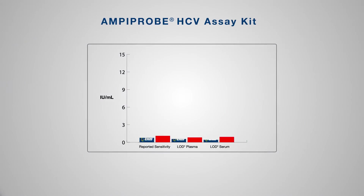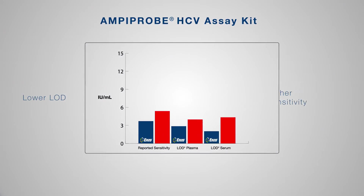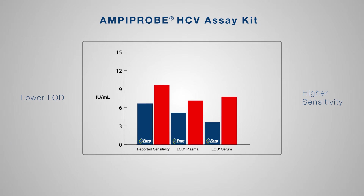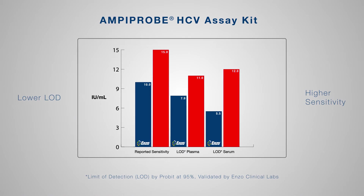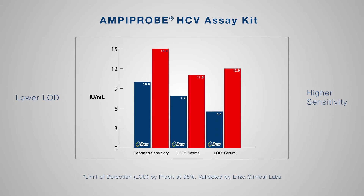The AmpiPro HCV assay kit offers 30 to 50 percent cost reductions based on industry averages and delivers higher sensitivity than the current market leader, providing superior performance.